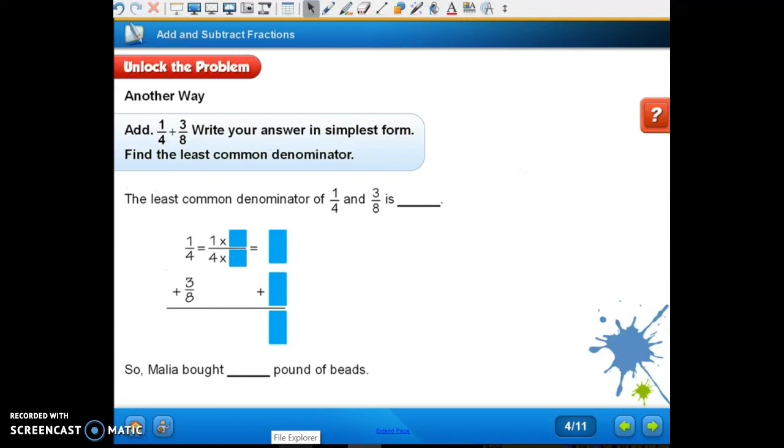Now we're going to try using our other strategy — our least common multiple. The least common denominator of one-fourth and three-eighths is eight. So what times one-fourth equals eight in the denominator? Two. If I do it in the denominator, I've got to do it in the numerator — because a lot of times kids forget that. Four times two is eight, and one times two is two. Do we have to multiply three-eighths? No — it's already at eight, so we don't have to do anything with it.